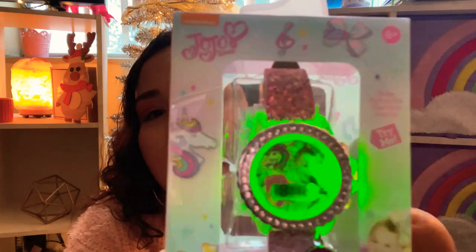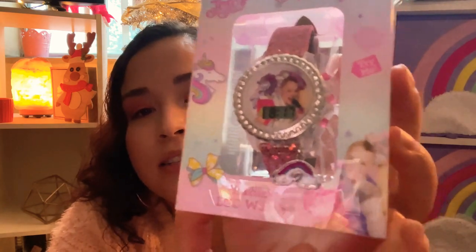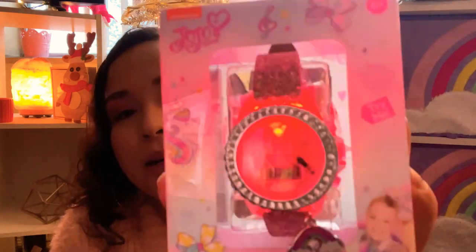My daughter has been wanting a watch for the longest time but I hadn't gotten her one because she didn't know how to tell time. Now she's a smart little girl so I know she'll be able to. I found this JoJo Siwa watch - it's pink and shimmery on top, comes with a little rainbow charm, and it lights up. She's not crazy about JoJo Siwa but I thought this one was cuter than the Frozen one. It was $6.88 at Walmart, not bad for a watch.